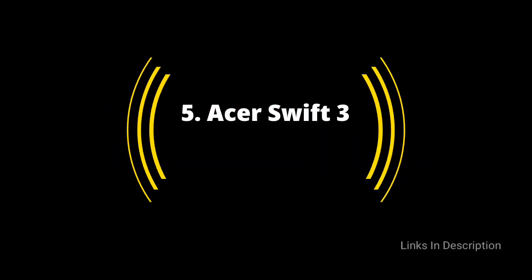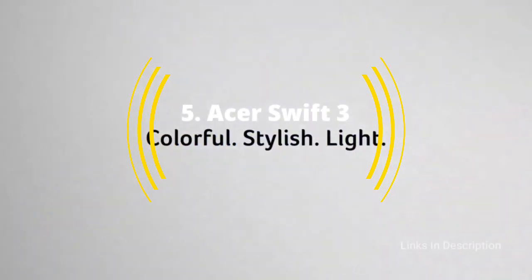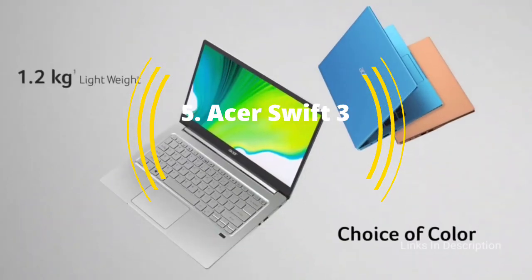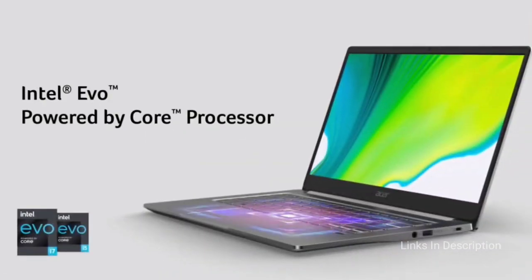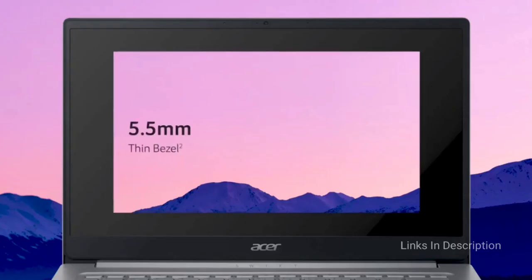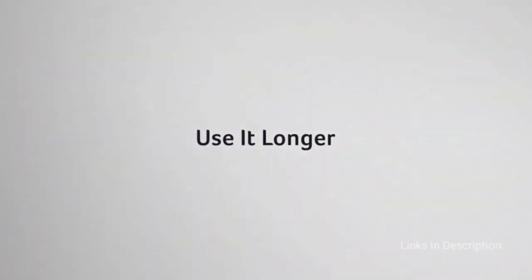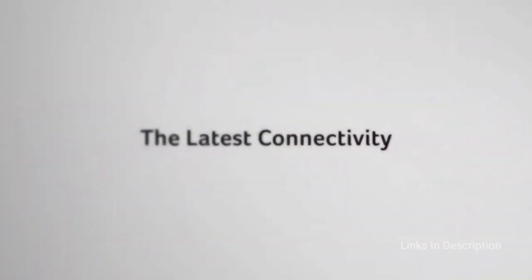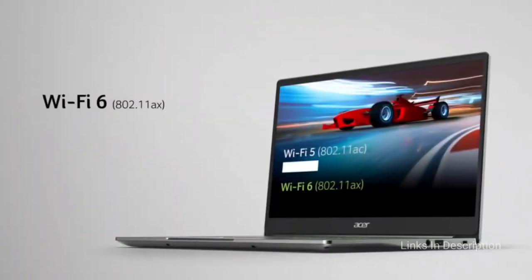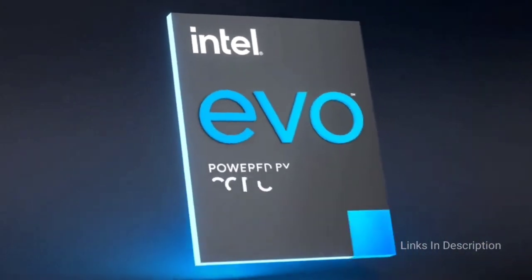Acer Swift 3 — for anyone who doesn't mind sacrificing style for power. Finding a fast, well-built laptop for under $650 is not easy. Normally one of the things you give up is processing power, relegated to lower-end or last-generation Intel Core CPUs, in addition to builds that are plasticky and don't elicit confidence in their long-term durability. Fortunately, Acer has come on strong with the Acer Swift 3, equipped with AMD's latest Ryzen 7 CPU.